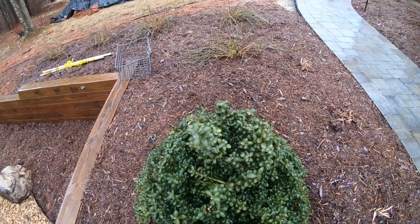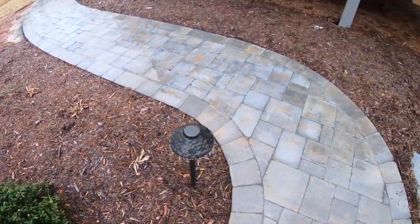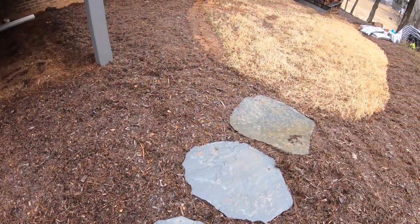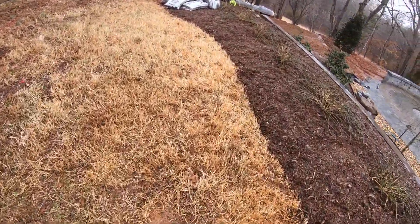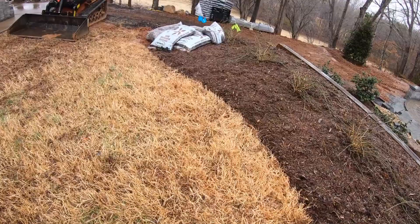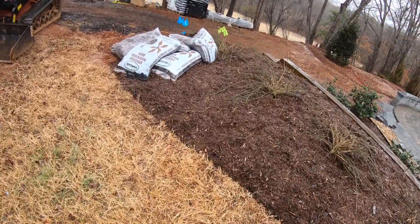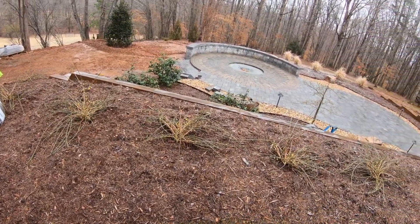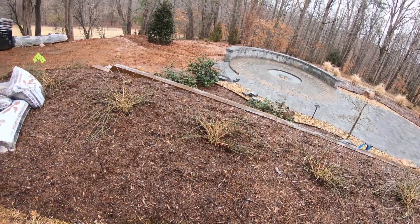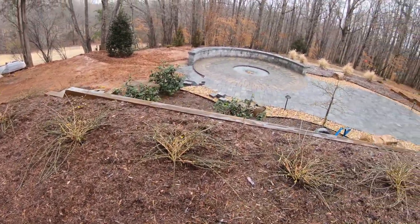We were loaded up ready to come, then we heard about the wrecks out on 40, and it's cold, man. We called around and there weren't any crews working today, so we decided to postpone — tomorrow will be a better day. But anyway, check out that patio down there, it's pretty nice.